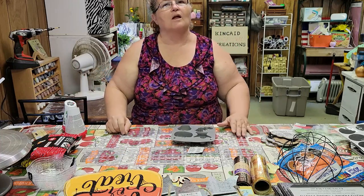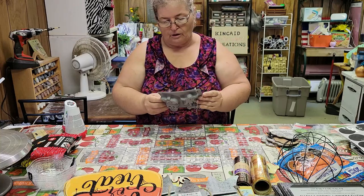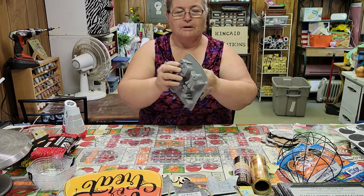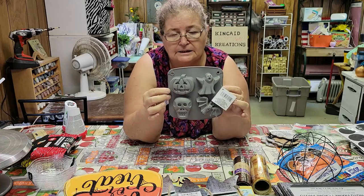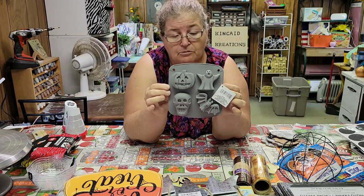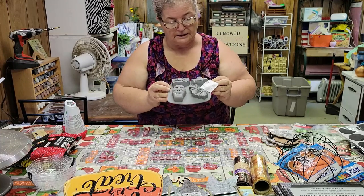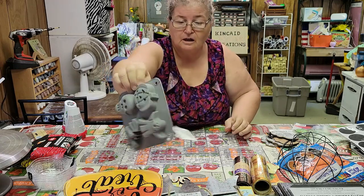This is all from the Dollar Tree at Charleston. I found this little mold — I'm sure it's for baking cupcakes, but I'm going to try to use some of my air dry clay in it and see if I can make some air dry clay things. Stay tuned for that. It has a pumpkin, a skeleton, a bat, and a ghost — four little things for $1.25.